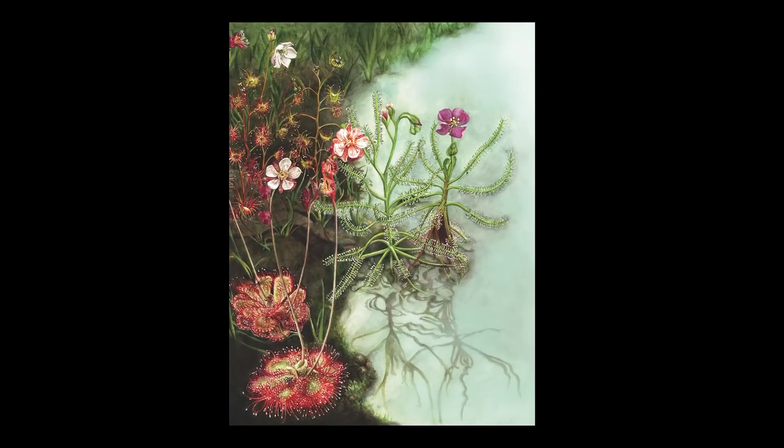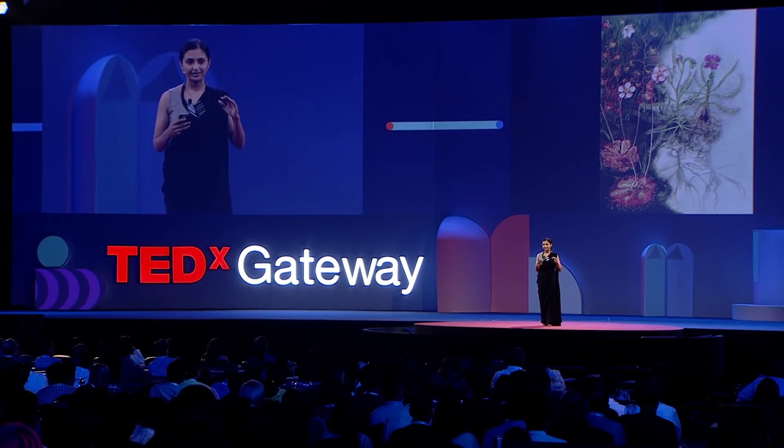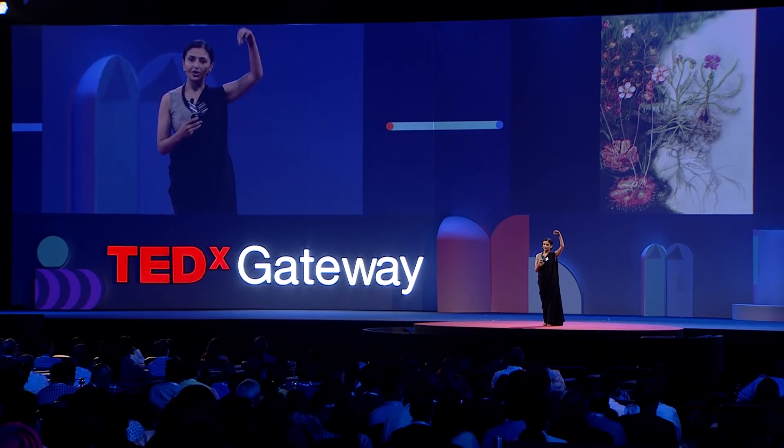Take a look at these fantastic jewel-like sundews. They grow in regions where nutrient content in the soil is poor, and so they have a little way of supplementing their diets. They lure, trap, and ingest insects using mucilaginous glands on their leaves. The little insects are attracted to the sweet secretions, but once they come in contact, they are ensnared and the game is up. And you might notice that the sundews very cleverly hold their flowers on tall, thin stems high above their murderous leaves to avoid trapping potential pollinators.